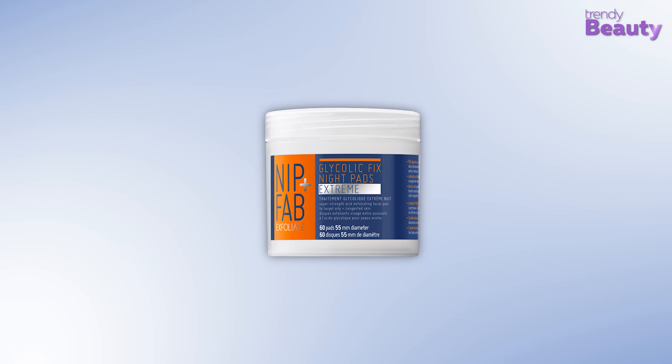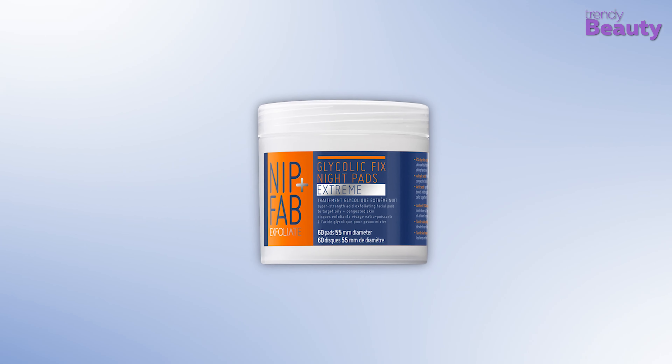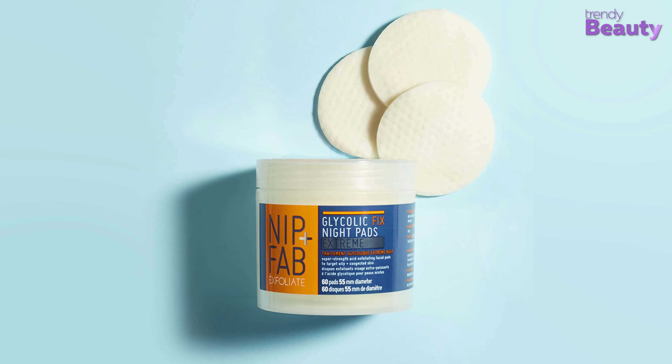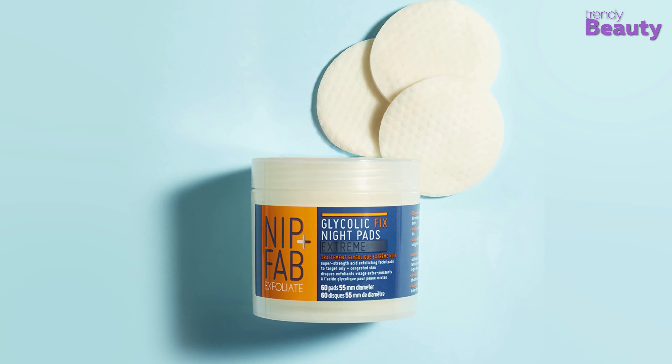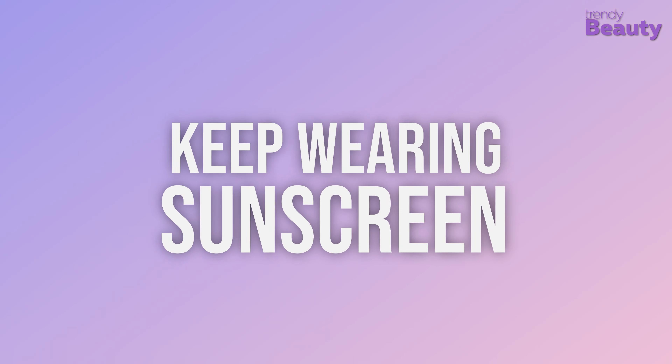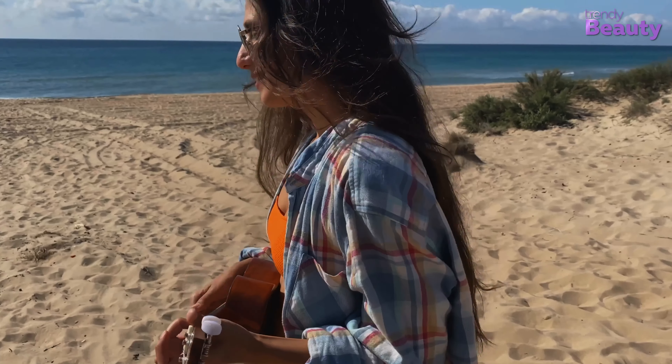Nip+Fab Glycolic Fix Night Pads Extreme exfoliates the skin and helps fade discoloration and acne scars. It contains glycolic acid, salicylic acid, lactic acid, and hyaluronic acid, which work together to exfoliate and hydrate the skin. Use it on your skin once a week during fall to prevent over-exfoliating.